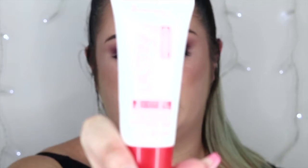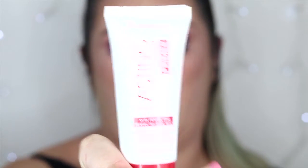Before I apply foundation, I like to apply a primer to my base. My favourite drugstore primer for 2016 was the Rimmel Lasting Finish Primer. I really liked that this was such a lightweight formula — it went on really smoothly and blended really beautifully into the skin. It offered a bit of hydration but not too much, and the packaging claims it lasts up to 8 hours, which I personally found it did. I thought it was a really nice way to prep the skin before applying foundation.